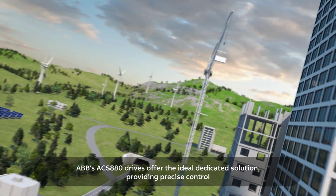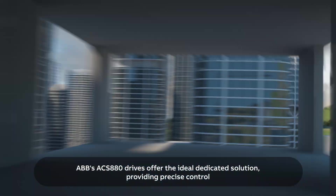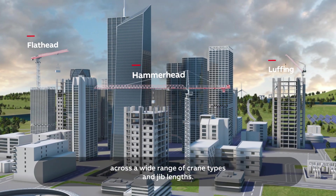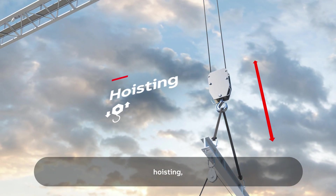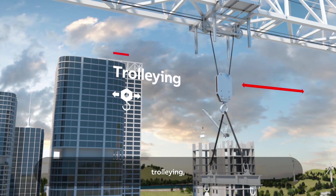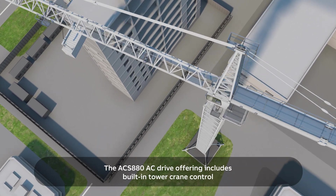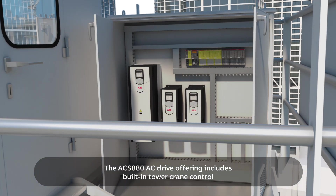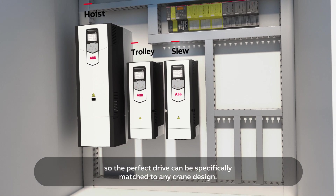ABB's ACS 880 drives offer the ideal dedicated solution, providing precise control across a wide range of crane types and jib lengths for all movements: hoisting, trolleying, slewing, and luffing. The ACS 880 AC drive offering includes built-in tower crane control, so the perfect drive can be specifically matched to any crane design.